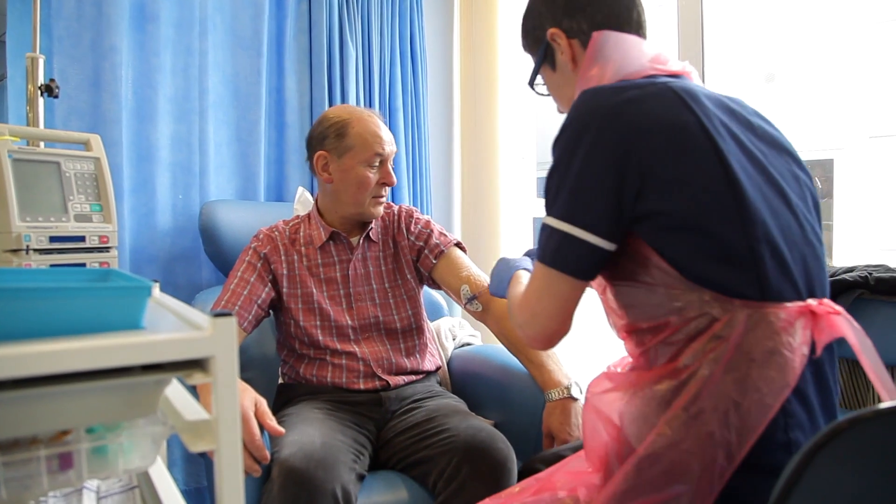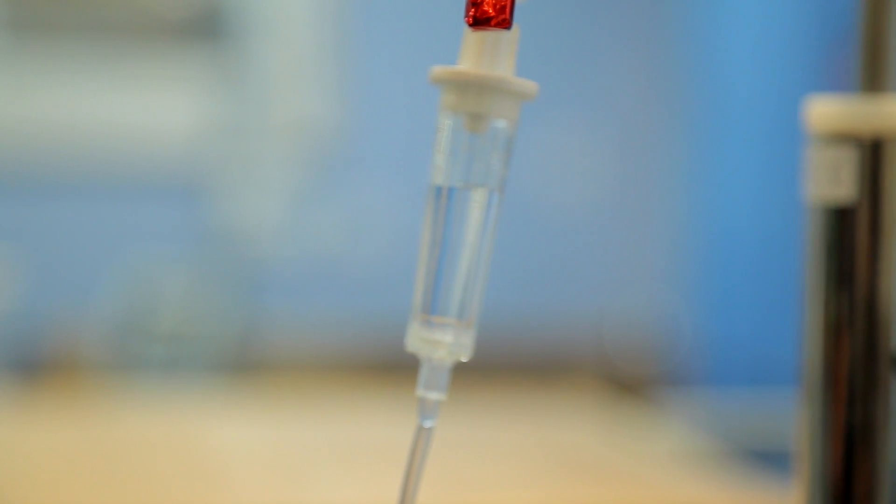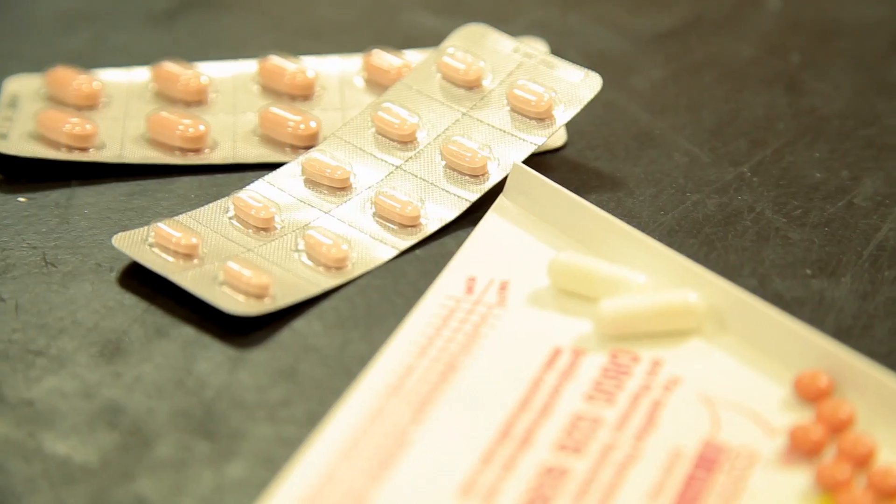Chemotherapy is drug treatment for cancer and it can be given in a number of ways: intravenously, so injected into a vein, or in tablet form. Chemotherapy can be given on its own or it can be used in conjunction with other treatments such as surgery or radiotherapy.